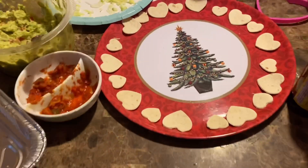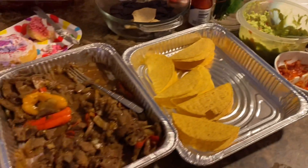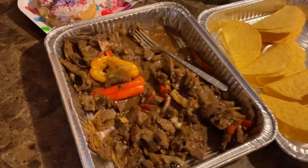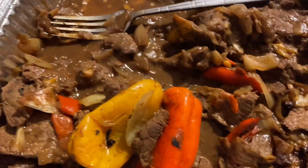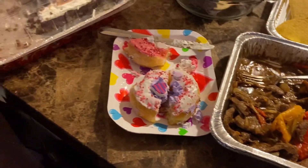That night, we had a Valentine's dinner with the whole family. Cooked up some tacos and fajitas — came out extra fire. That about wraps it up for this video. I hope everybody had a wonderful Valentine's Day and it was filled with love.